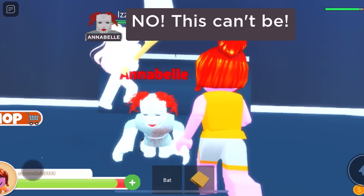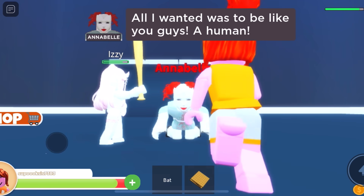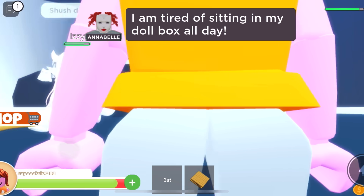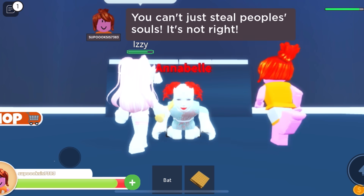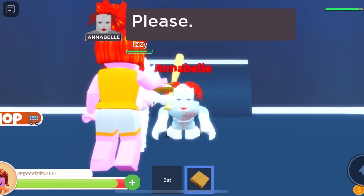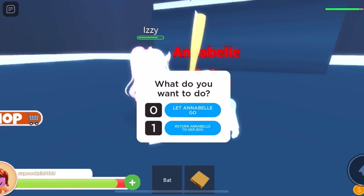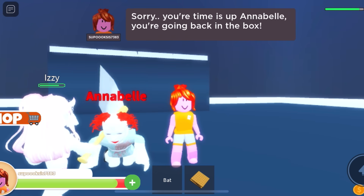Why am I looking this way? All I wanted was to be human like you guys. I am tired of sitting in my box as a doll. You can't just steal people's souls — it's not right. Yeah Annabelle, just let me live. Don't put me back in my box. Annabelle, you want some s'mores? I'll give you some. Eat it! What do you want to do — let Annabelle go, or return Annabelle to her box? Let's return Annabelle to her box. Your time is up, Annabelle. You're going back in the box.